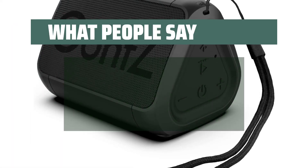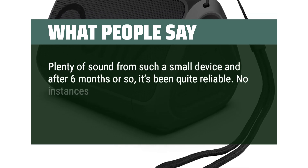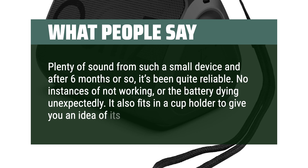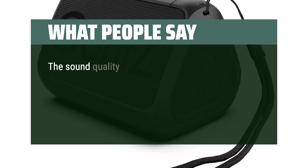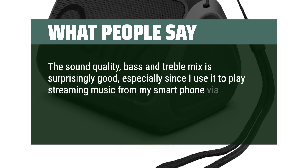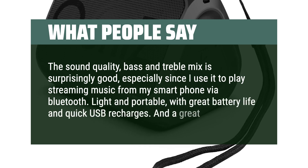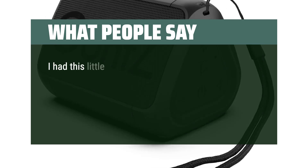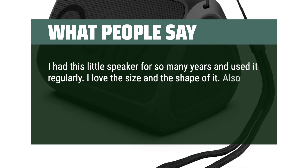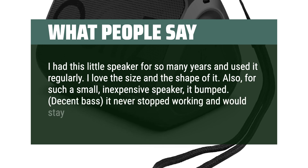What people say: Plenty of sound from such a small device and after 6 months or so, it's been quite reliable. No instances of not working or the battery dying unexpectedly. It also fits in a cup holder to give you an idea of its size. The sound quality, bass and treble mix is surprisingly good, especially since I use it to play streaming music from my smartphone via Bluetooth. Light and portable, with great battery life and quick USB recharges — and a great value. I had this little speaker for so many years and used it regularly. I love the size and the shape of it. For such a small, inexpensive speaker, it bumped. Decent bass, it never stopped working and would stay charged for a long time.